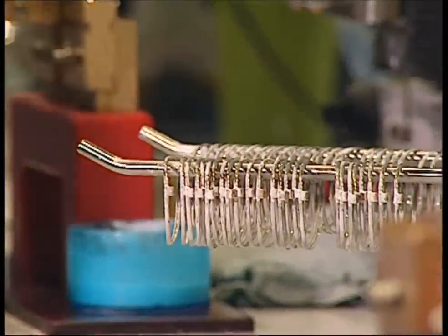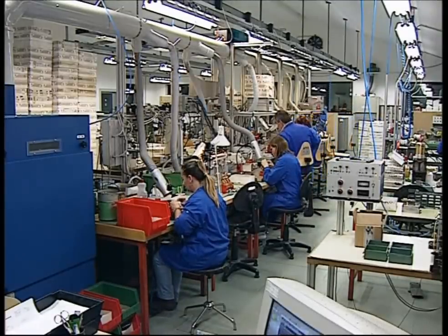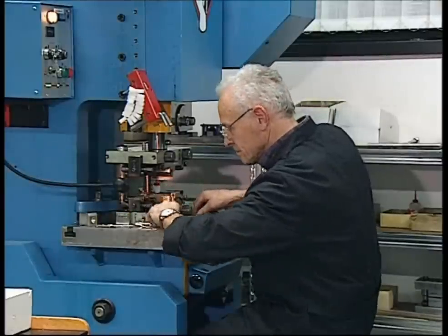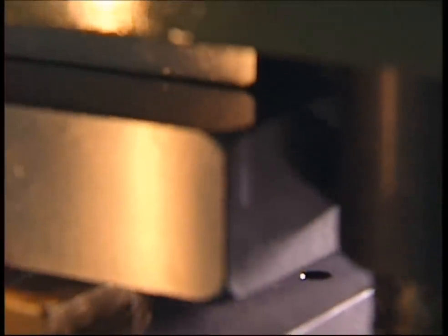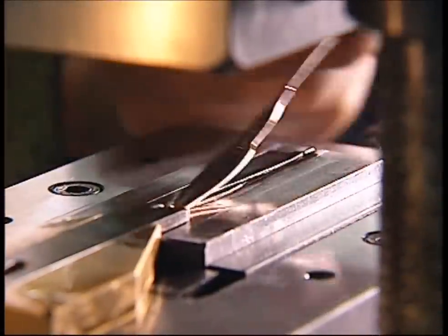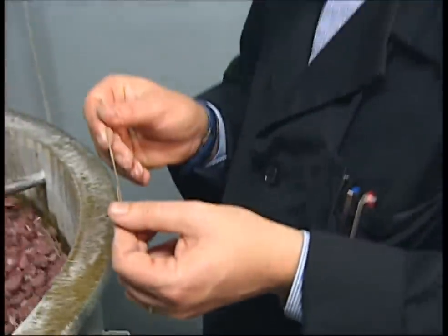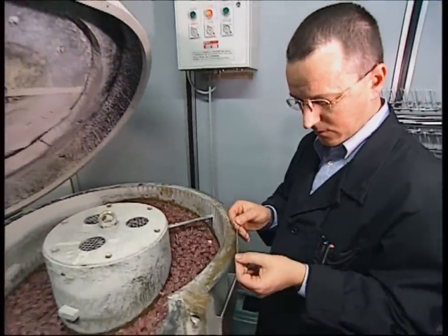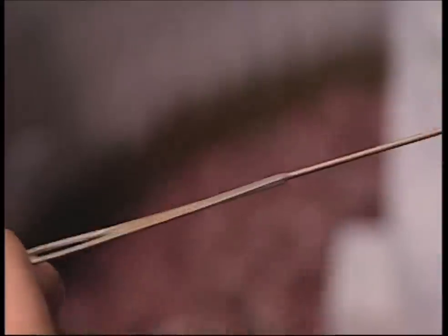These frames would sit on your nose like this, but they wouldn't stay there very long. So the next step is to add some arms. These are pressed from more steel wire, but pressing them gives them rough edges. They're dropped into an enormous vat with cones and some soap. The cones are made of stone, and in combination with the soap, they rub away the rough or sharp edges. What you're left with is a smooth arm that won't scratch the side of your head.